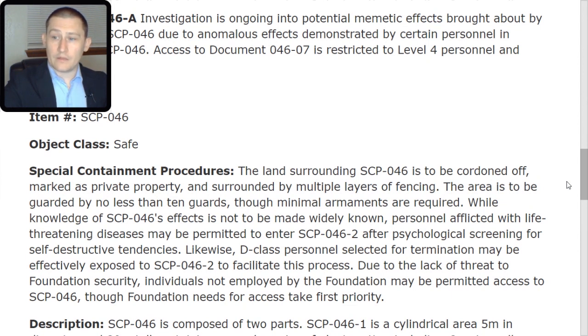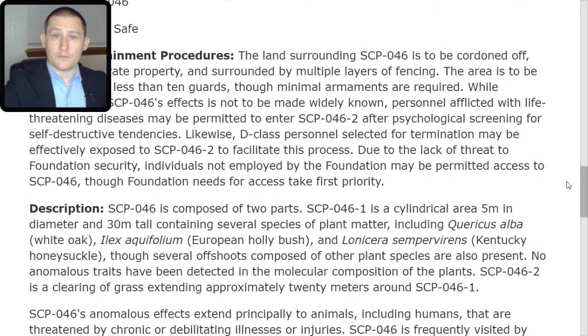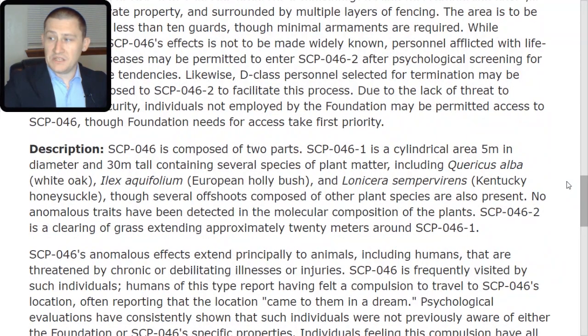Due to the lack of threat to Foundation security, individuals not employed by the Foundation may be permitted access to SCP-046, though Foundation needs take first priority. SCP-046 is composed of two parts. SCP-046-TAC-1 is a cylindrical area 5 meters in diameter and 30 meters tall, containing several species of plant matter, including Quercus alba (white oak), Ilex aquifolium (European holly bush), and Lonicera sempervirens (Kentucky honeysuckle), though several offshoots composed of other plant species are also present.